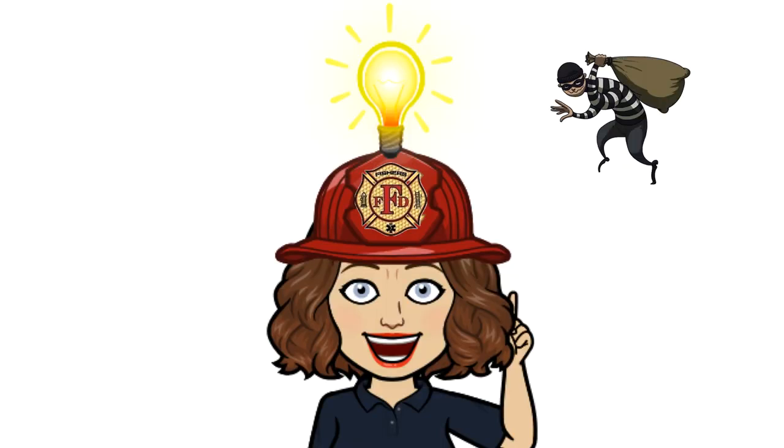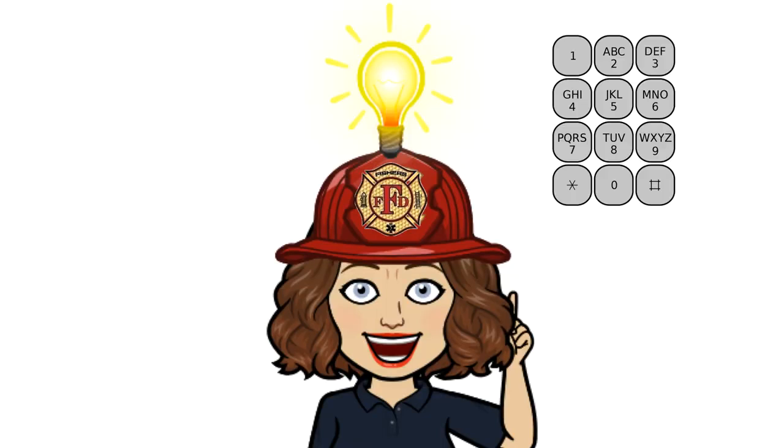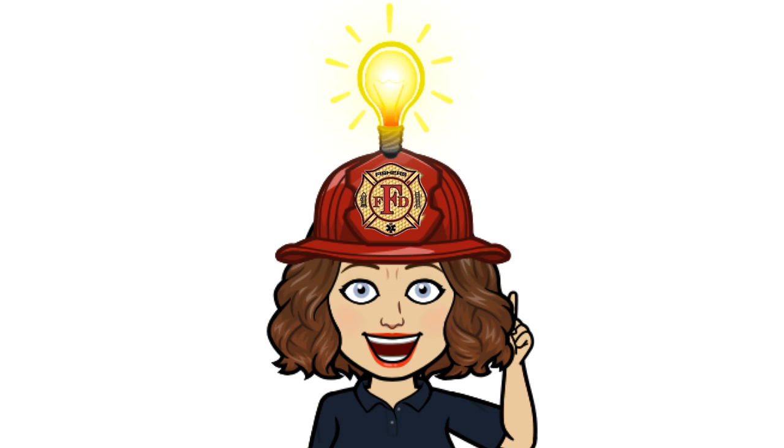Let's play another game. Look at the picture and decide what the emergency is. Use the pretend phone to call 911. Answer the dispatcher's questions. Click the stoplight to go.